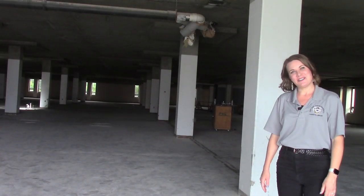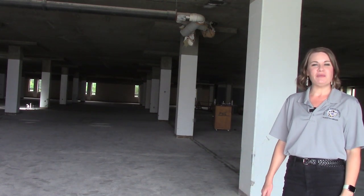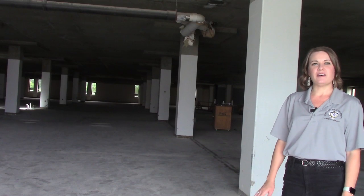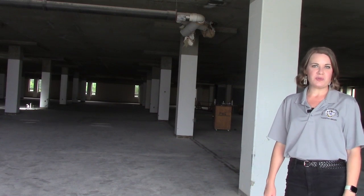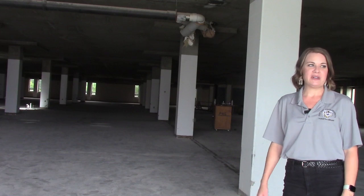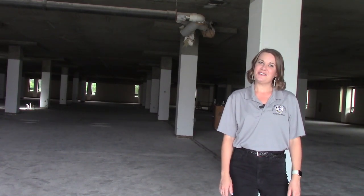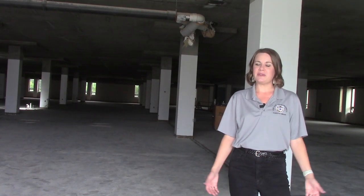Welcome to the second floor of Forsyth Library. As you can see it's demoed out right now, but this is the future home of most of our collection of books as well as quiet study for individuals and groups. There will be study rooms on this floor, a meeting room, a classroom, the Dean's Suite, the Honors College, special collections and university archives, as well as a beautiful exhibit gallery.